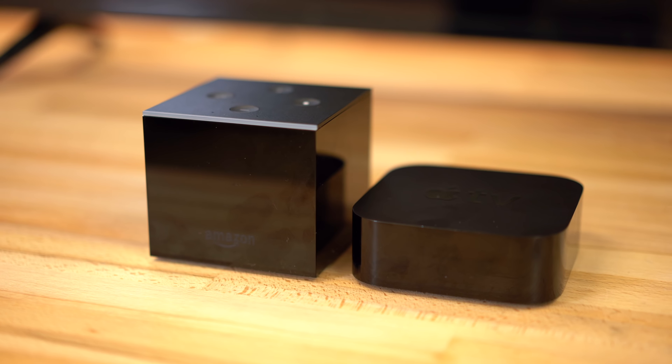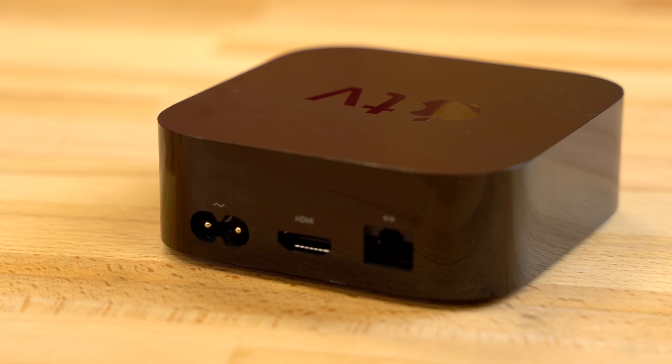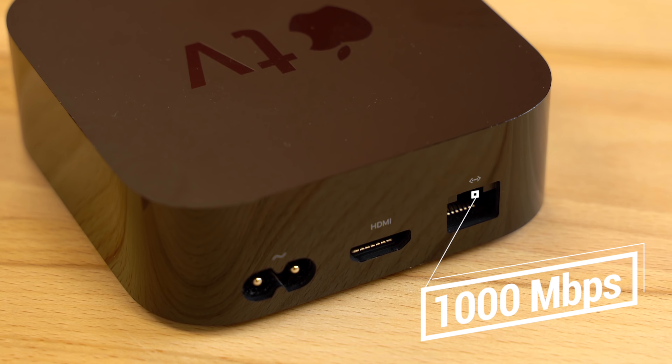First off, the Apple TV 4K is more aesthetically pleasing. It's got a fan on the bottom, while the Cube has a speaker for its built-in Alexa. It's got 8 microphones and 4 buttons on top, including mute. The Cube has an included Ethernet adapter, but it's limited to 100Mbps, compared to the Apple TV 4K's built-in Gigabit Ethernet port with 1000Mbps speed.